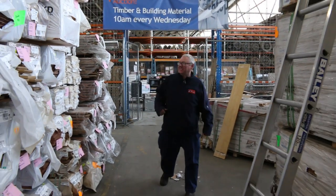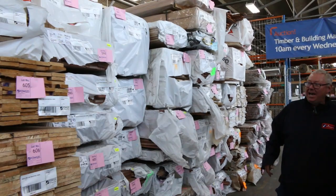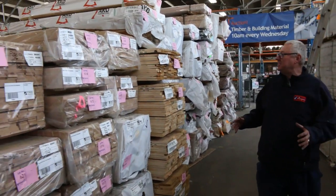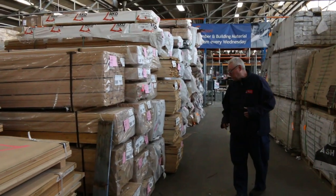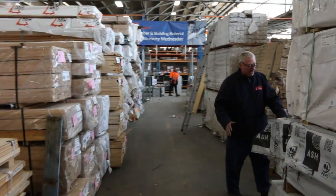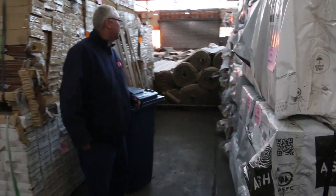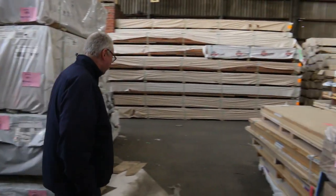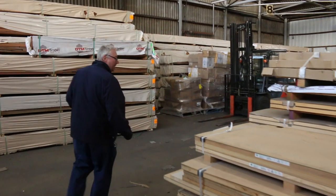Heaps and heaps of timber flooring this week as you can see along here. We've had two semi loads of Vic Ash. Here is the first one - a whole variety of different sizes: 110 by 19, 65, 42. Over this side we've got some laminated material 600 by 26, 2.1s, and also 900 by 33, 2.4s. Lots of nice stock there. The second semi you'll see a little bit further on in the video.